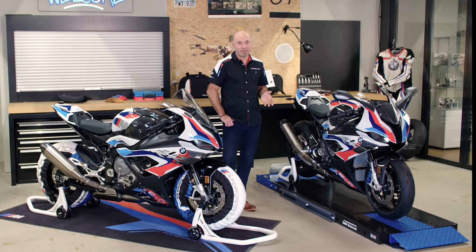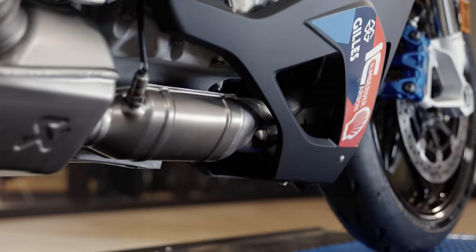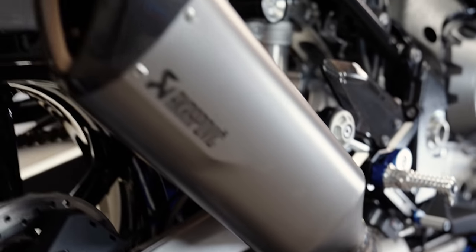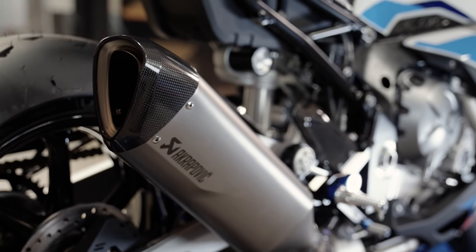M titanium exhaust system — it's massively lighter, 3.657 kilograms lighter. It looks beautiful and you feel the weight reduction on the racetrack and on the street.